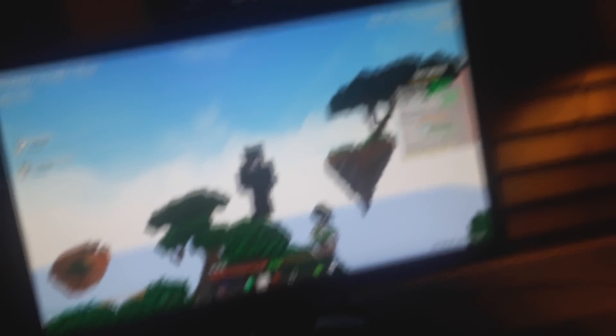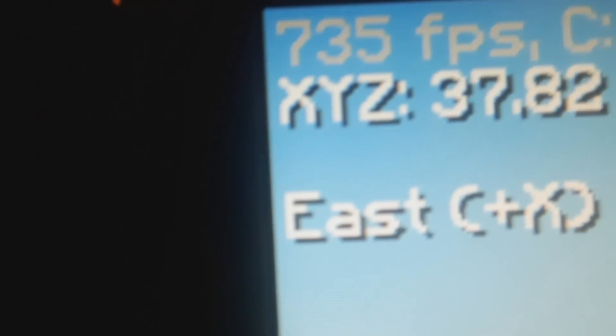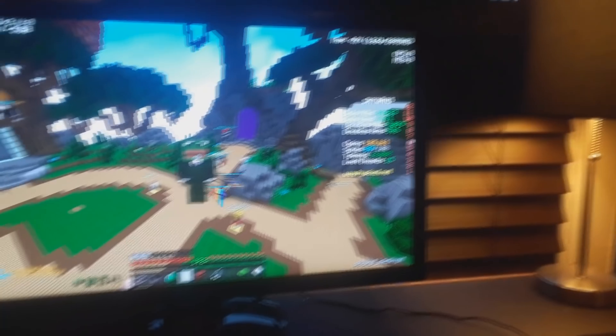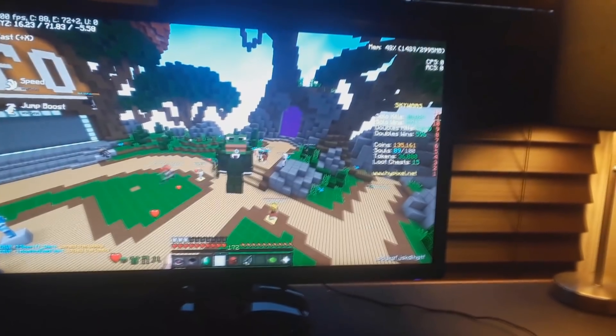I probably have more FPS than you — a little bit of FPS, just not much. It works for Minecraft. A lot of you guys comment asking how to jitter click, so here you go.